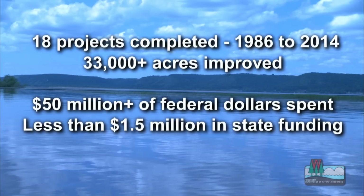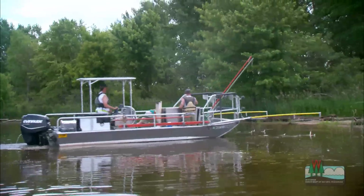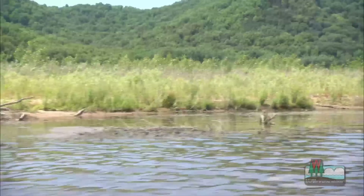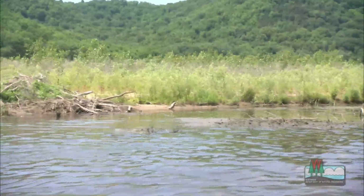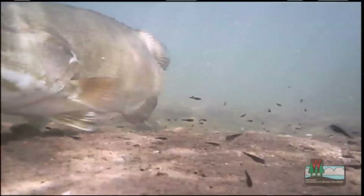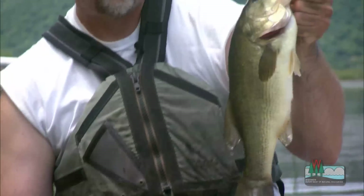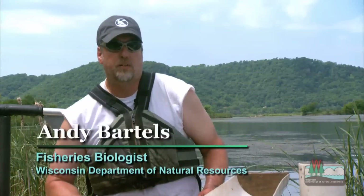The numbers in Wisconsin are very impressive, and even more impressive is what fish managers are finding in their surveys. These islands bring in fish, and after a few years we see fish colonizing, lots of reproduction, lots of small fish. As you track that through time, we see lots of adult fish as well. Yes, the islands are working just as we had hoped.